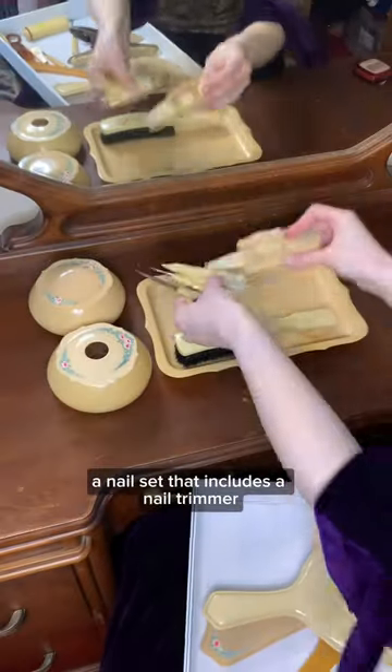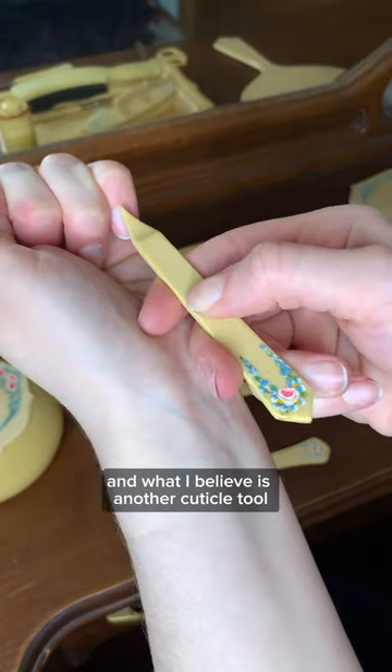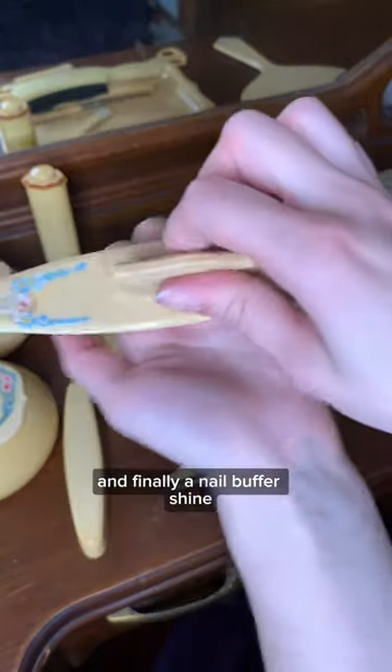Next, a nail set that includes a nail trimmer, a cuticle pusher, and what I believe is another cuticle tool, and finally a nail buff for shine.